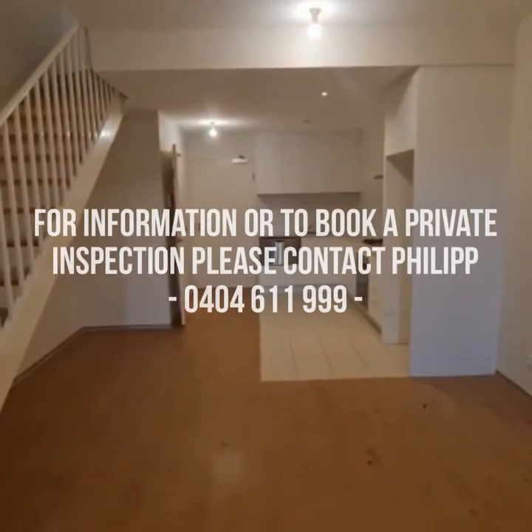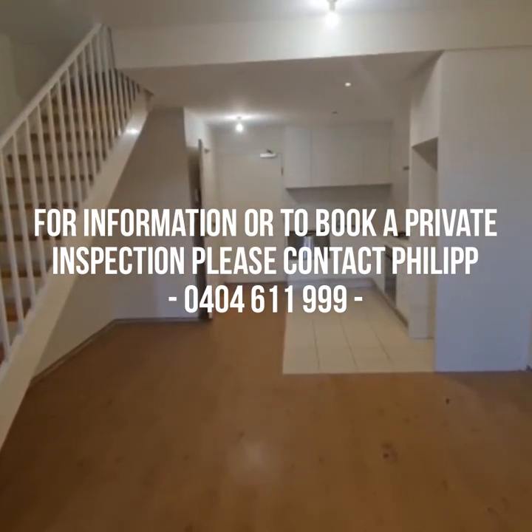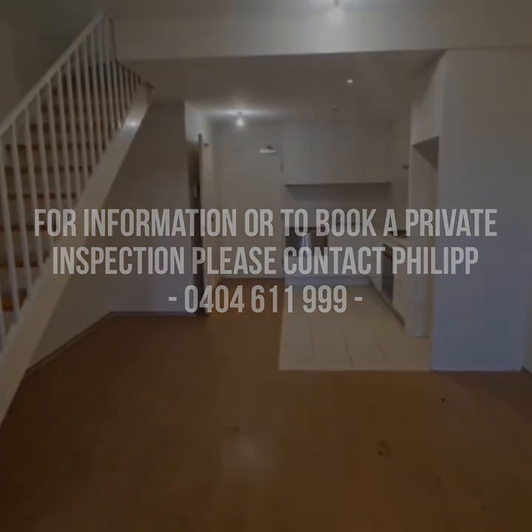If you require any further information or would like to book a private inspection, please feel free to contact me on 0405 611 999. Thank you.